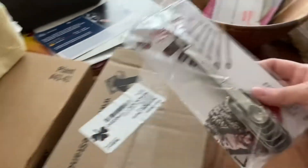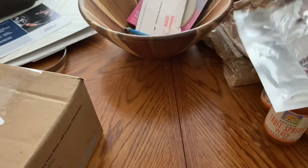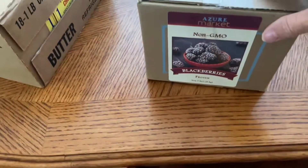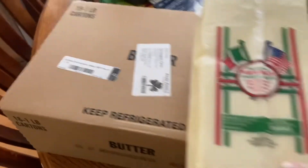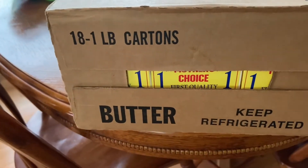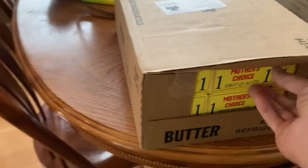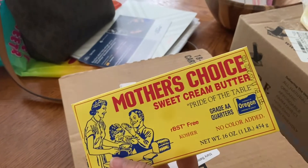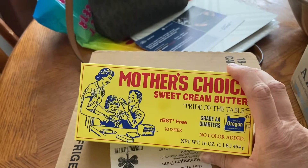I picked up these measuring spoons — they're supposed to fit in your spice jars better. I got a box of the frozen blackberries; I'm going to divide those and make cobblers or muffins. I got a five pound block of the mozzarella cheese to shred. Then I picked up 18 pounds of the one pound cartons of the Mother's Choice butter to throw in my freezer. I really like this for cooking and using in my homemade buttermilk biscuits.